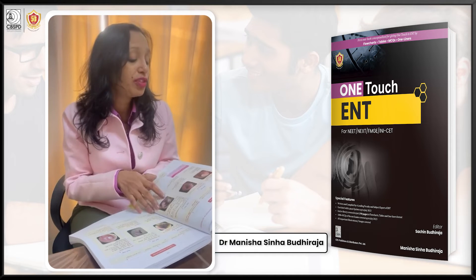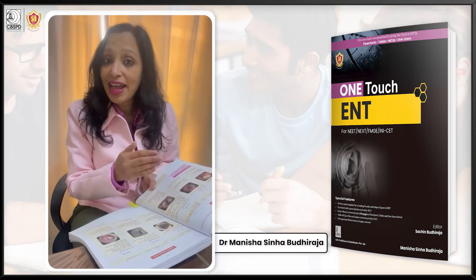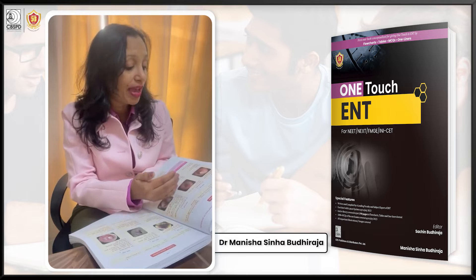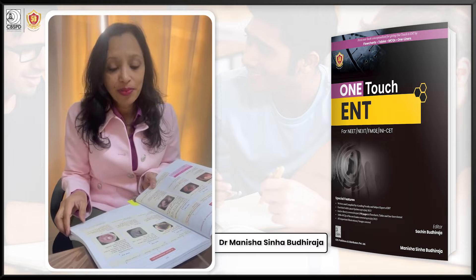Also, all the conditions which have a common clinical presentation have been given together, and I have shown you how in a stepwise manner you can come to the exact diagnosis without getting confused with the rest of the choices.